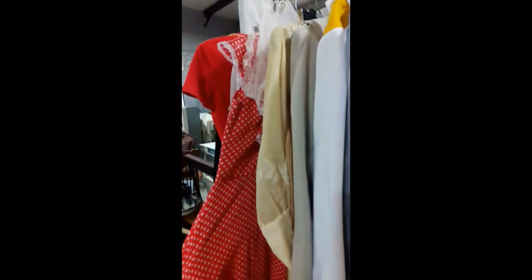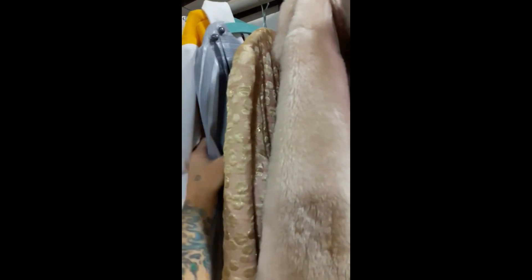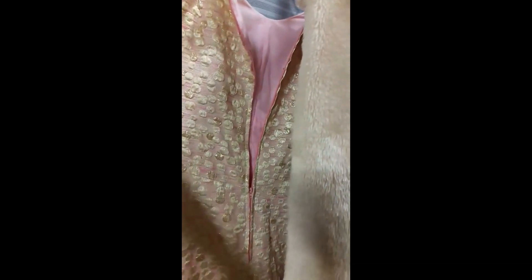Some vintage 50s and 60s looking dresses — the material is so different. Look at that, so cool. I actually like this coat.